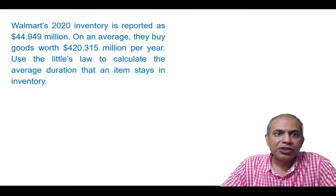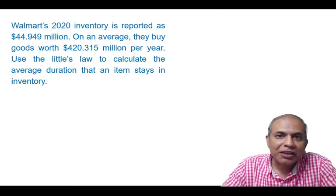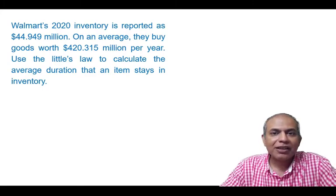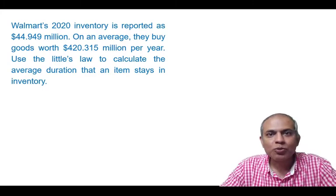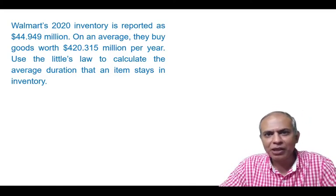The average inventory reported was $44.949 million, and the cost to buy everything that Walmart intends to sell — which I assumed to be the purchases — was $420.315 million.